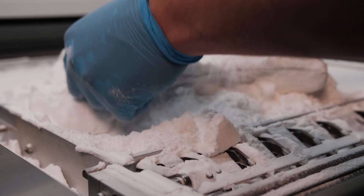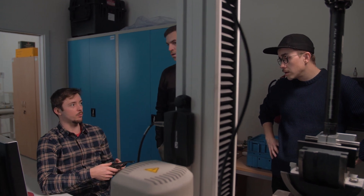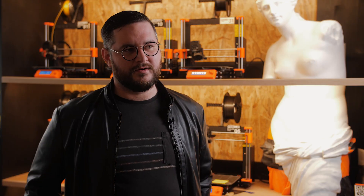I hate when 3D printing is used in a project or in a product just for the sake of using 3D printing. What I love about this is that 3D printing is used in the part where it makes more sense and where it wouldn't be possible without it. But we are also using the best technologies for the other parts, like carbon fiber for the structural support.